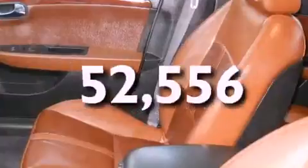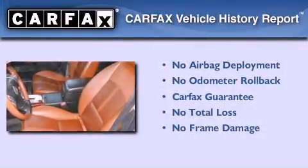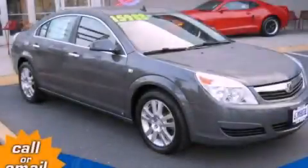This vehicle has fewer than 53,000 miles on the odometer. Not to mention that this Saturn qualifies for the Carfax buyback guarantee. This vehicle is sure to sell fast — call and arrange your test drive today.